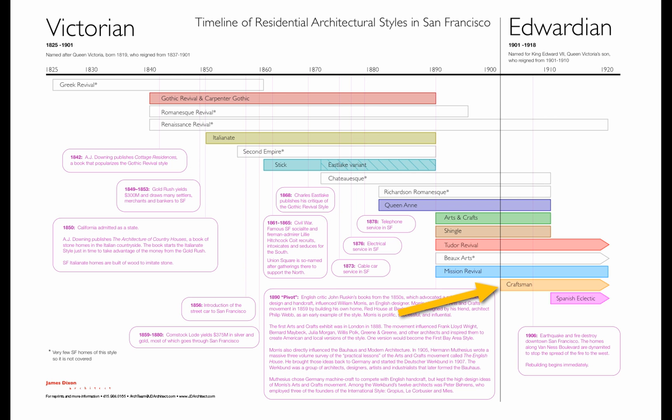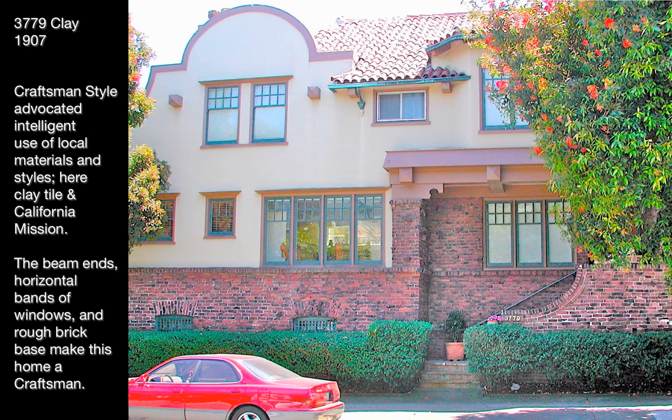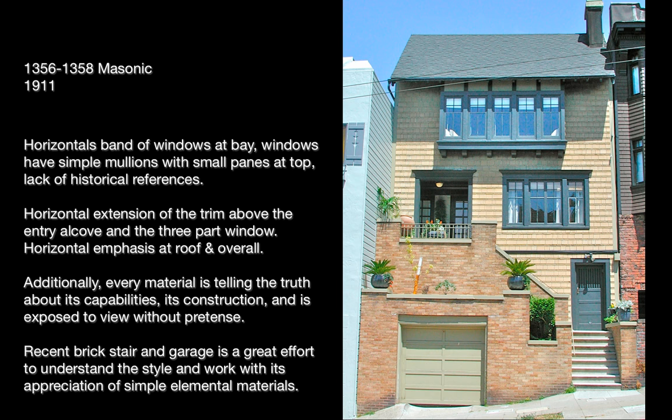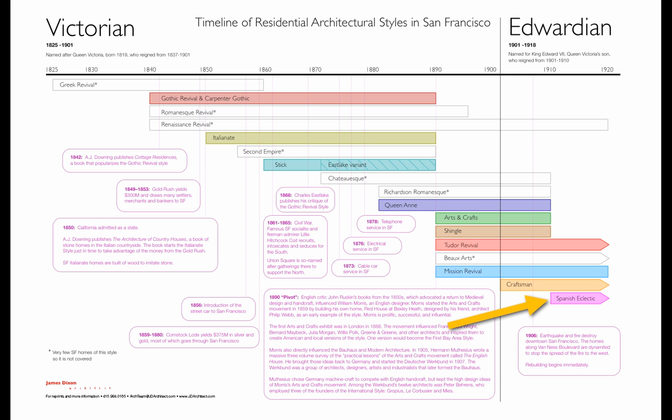Here at Craftsman, a true American style. It accentuates the horizontal and is constructed of all local materials. As you can see here at the Clay Street address, the Mission parapet with the horizontal emphasis — you know you've got a Craftsman style home. Here at Piedmont and Palm, all those characteristics are exhibited.